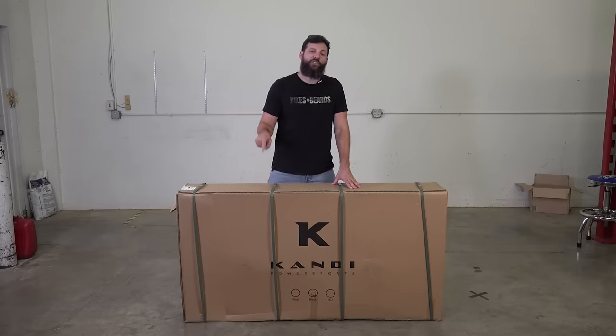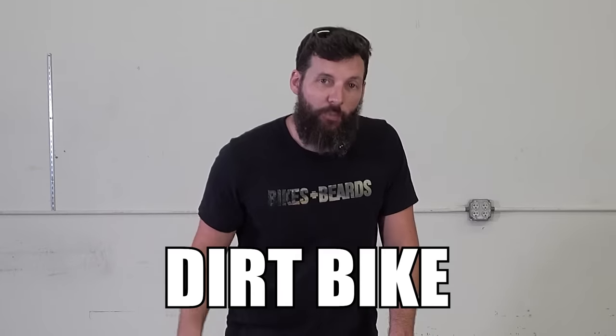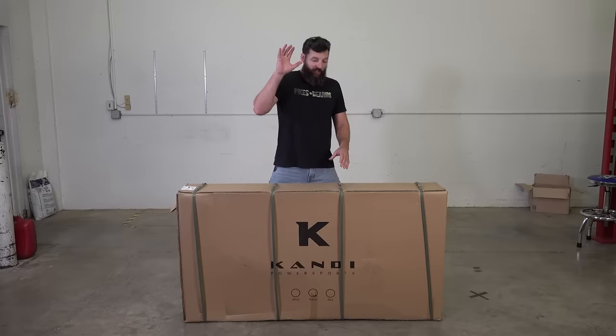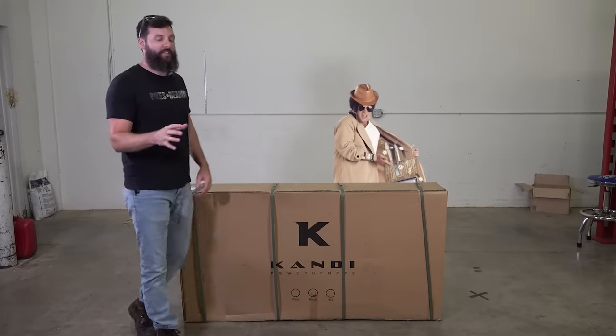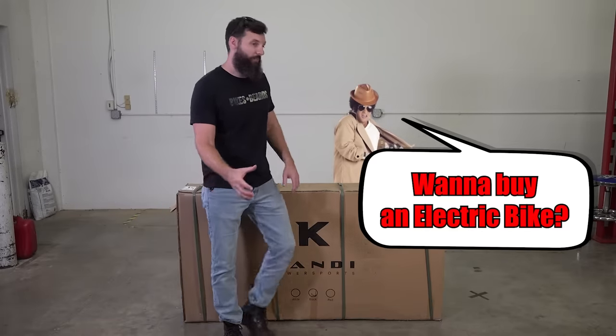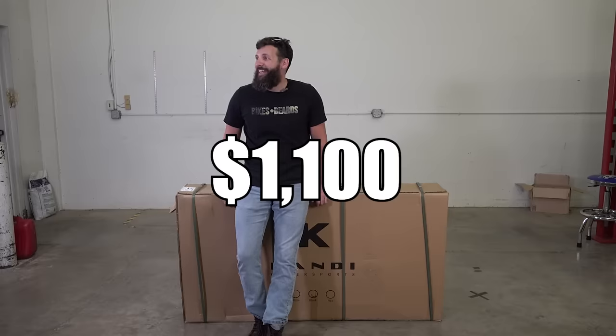Inside this box is the cheapest electric dirt bike that I could find at the auction. I gotta be a little more honest with you guys — I didn't actually buy it at the auction. I bought it from a man outside of the auction on the back of his truck, and I paid $1,100.